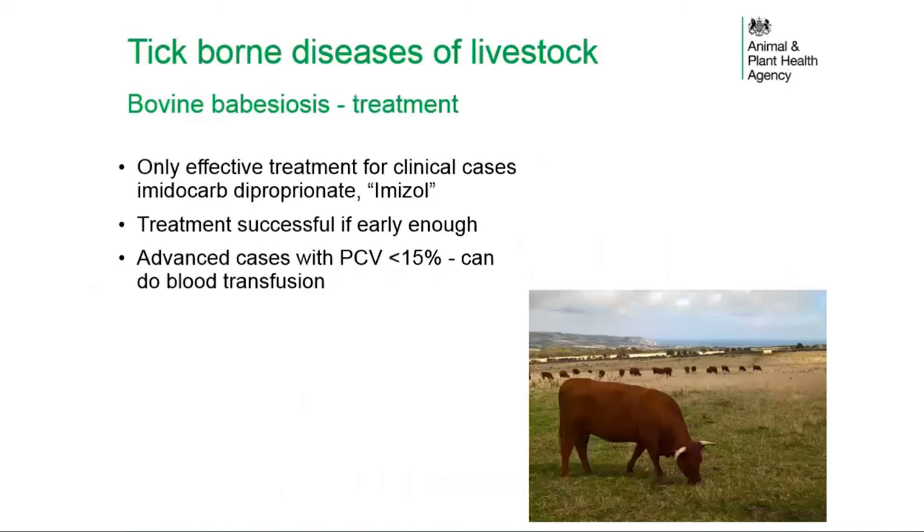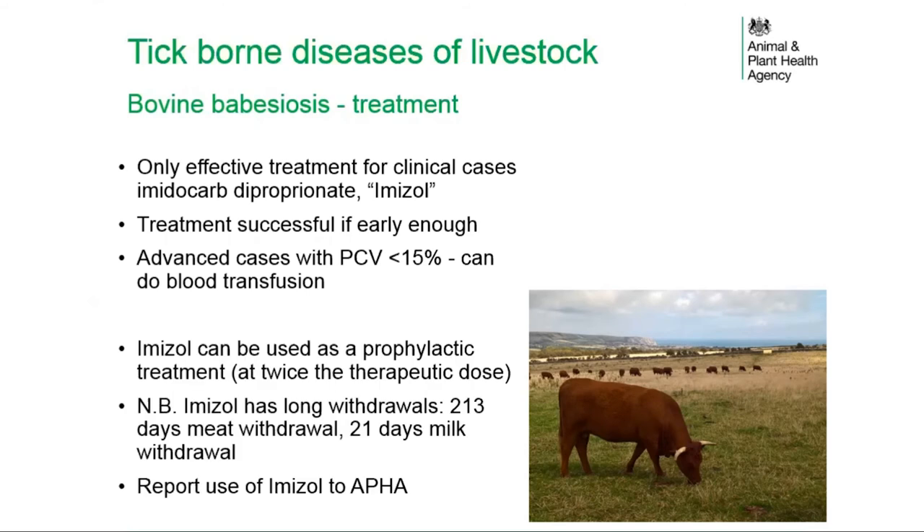The only effective treatment for clinical cases of babesiosis is imidacarb dipropionate (imazole), and treatment is usually successful if given early. In advanced cases with severe anaemia, blood transfusion can be considered, though the implications for infectious disease transfer should be noted. Imazole can also be used prophylactically at twice the therapeutic dose, but it has long withdrawal periods: 213 days for meat and 21 days for milk. Its use must be reported to the animal health section of APHA as part of its licensing requirements.